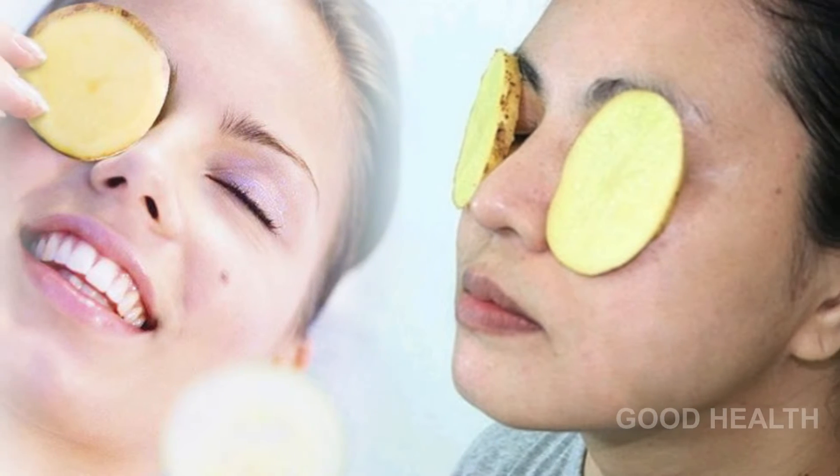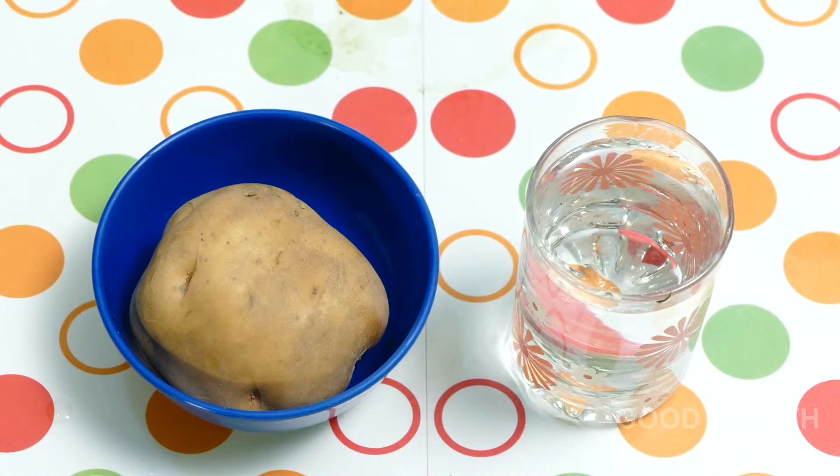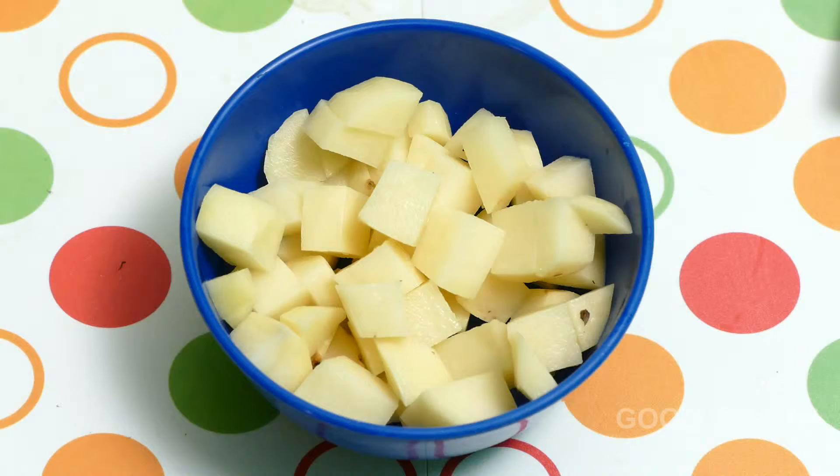Two: Potato. Potato is a natural bleaching agent that helps to lighten the dark circles and reduces extra puffiness around the eyes. Take a potato, wash it, and cut it.